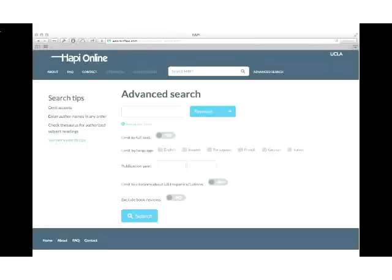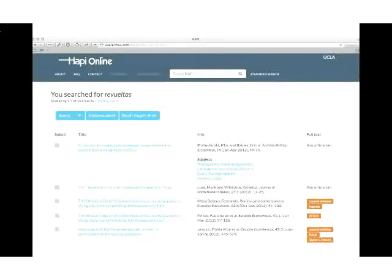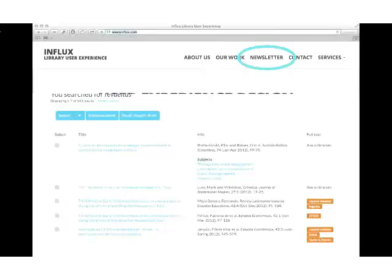Here is an interface I just built. There is an index out of UCLA called the Hispanic American Periodicals Index. They needed a refresh of their website, so we built them some searching functionality and search results — and it's pretty great. It's not live yet, but I think this is one of the better advanced search screens around. The search results emphasize typography and legibility. It's also responsive design, so it'll work on tablets and phones as well.